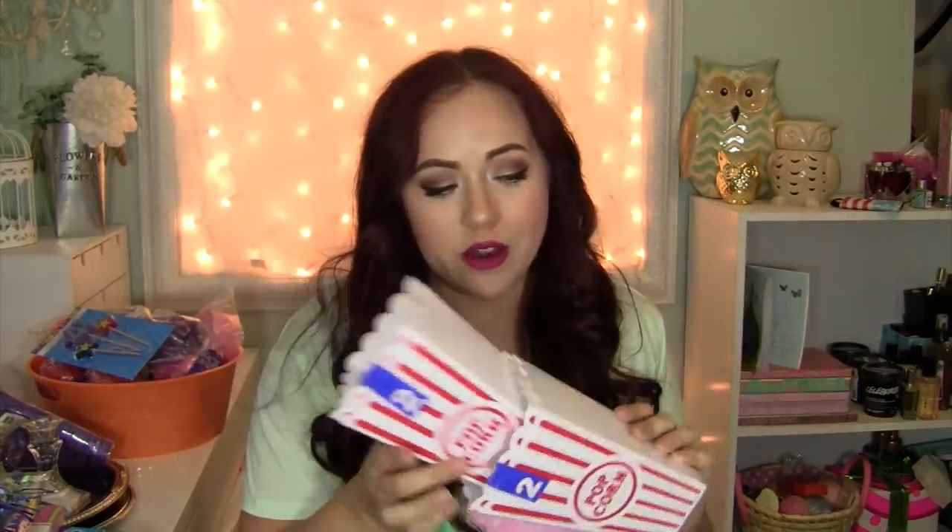I got these popcorn boxes because I thought they were so cute. I got two of them because when we have our little movie nights, we could all have our own little popcorn. I just thought it'd be fun for us all to snuggle on the couch and have our own individual popcorn. It's cute.